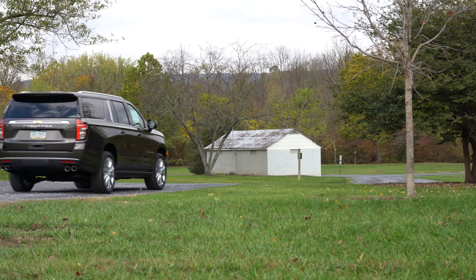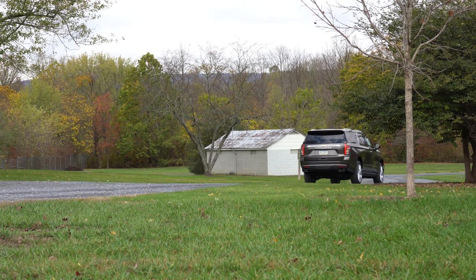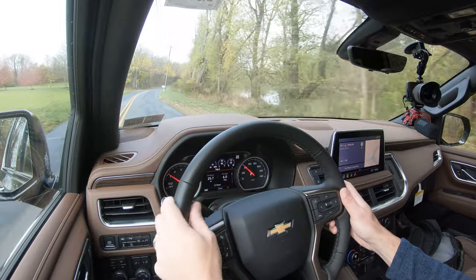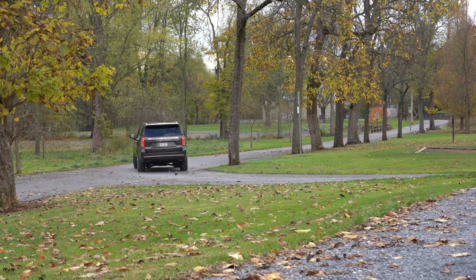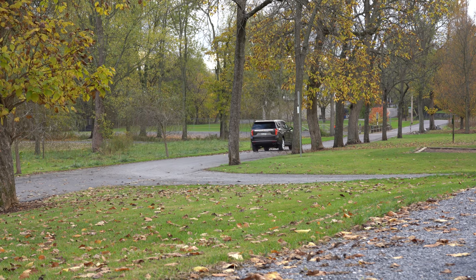Before we do any acceleration test in the new Suburban, I do want to mention there are some drive modes available, including normal, sport, off-road, and towing — essentially adjusting things like shift points and throttle response. Let's go ahead and find a straight away here. I know this is a beast of an SUV, so I'm curious what's going to happen. Let's go ahead and put it to the test and see how quickly we can get this new 2021 Suburban up to speed.